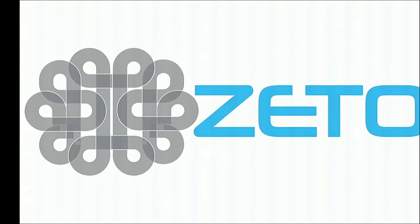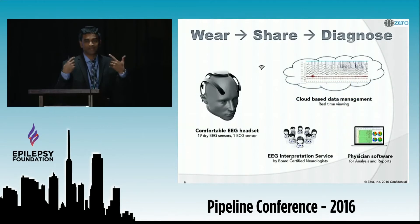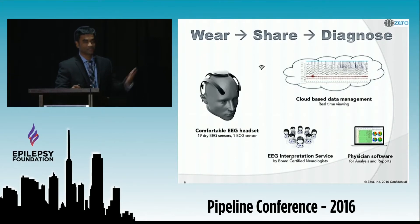At ZETO, we're building a product that provides a better experience for patients, reduces time and effort for caregivers, and saves cost to providers. I hope this gives you an idea of what we do. It literally is that simple to use, and I'm wearing my headset right now. I'm happy to demo it to anyone, either today or tomorrow, showing live EEG — you can look at the signal quality yourself. Just ping me on the app.